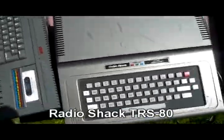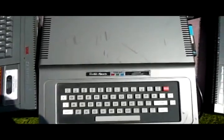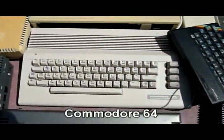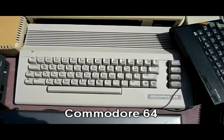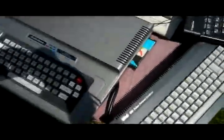Now we have the Radio Shack TRS-80. All I can say about this is it's a huge grey lump of plastic. Then we have the Commodore 64 with the beautiful SID chip, and I've got about three or four of these somewhere.